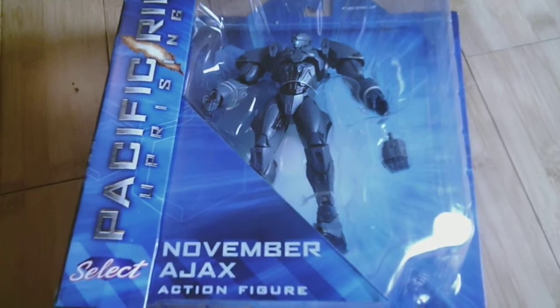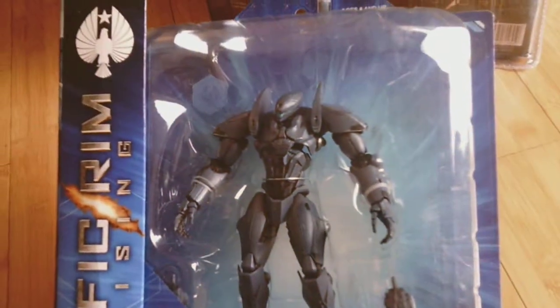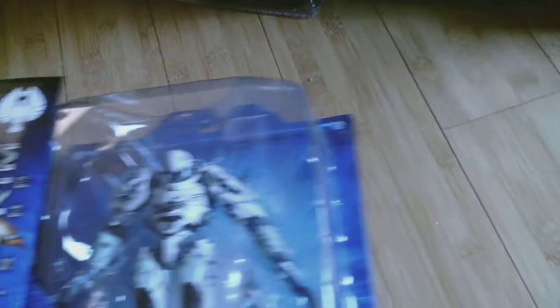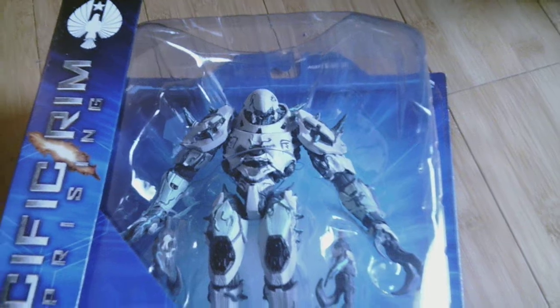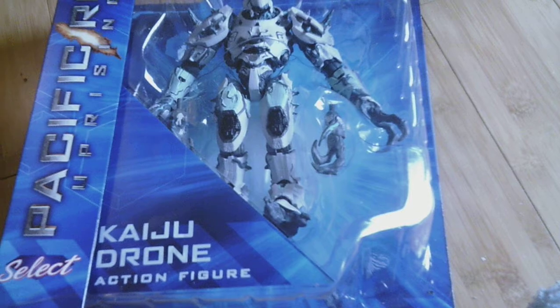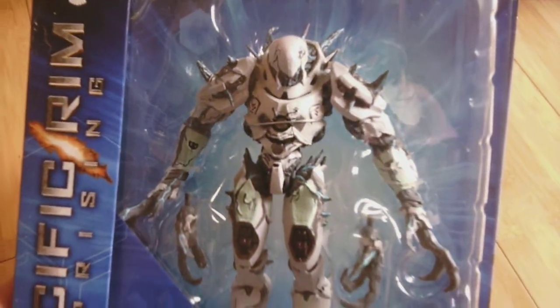Up next is another Jaeger — it is November Ajax. And the last one from the sequel: we have the Kaiju Drone, looking pretty sweet. That's him.